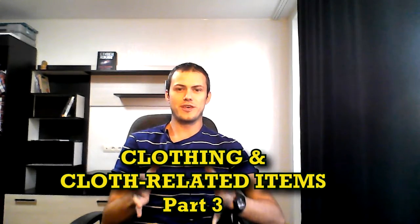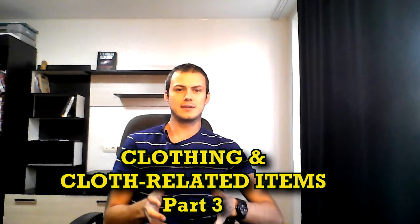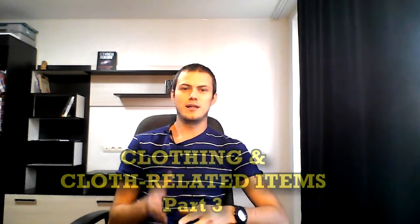Hi guys, this is Dennis, and today I'm going to introduce you to another piece of English vocabulary. Today we are going to talk about useful vocabulary related to clothing and clothes-related items. So let's get started.